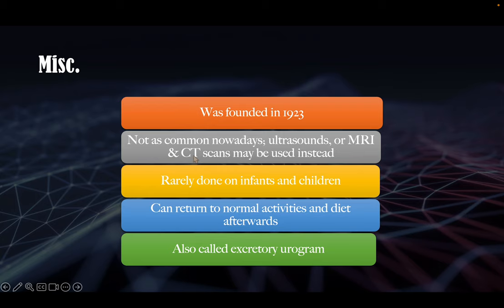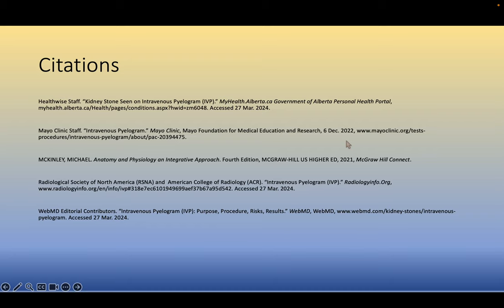Here are some miscellaneous facts. It was founded back in 1923. Other imaging modalities may be used to diagnose urinary disorders like CT scans, ultrasounds, or MRIs. They are not normally done on infants and children. After the procedure, the patient can return to normal diet and activities as the contrast will not affect their body. Another name for it is excretory urogram.